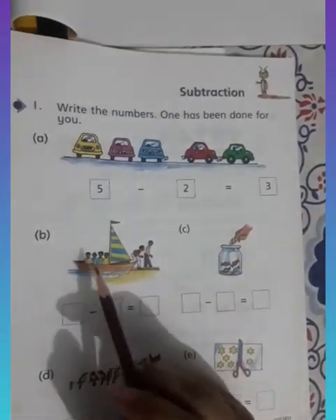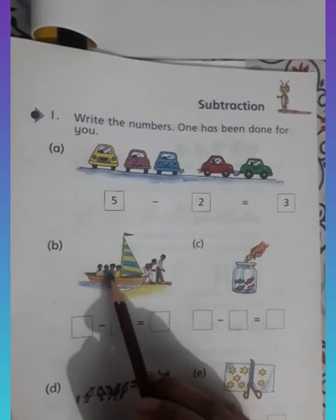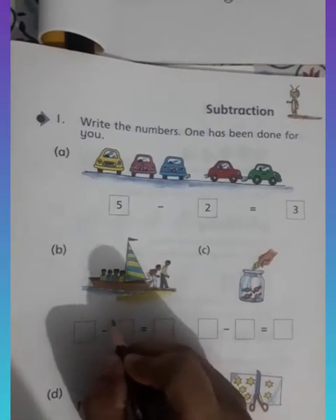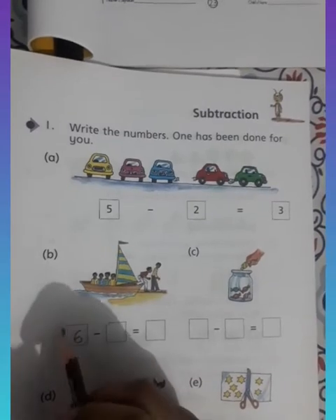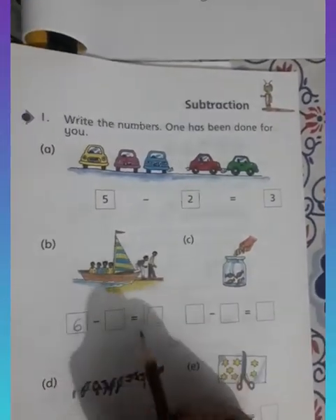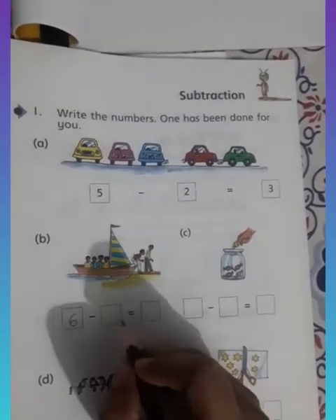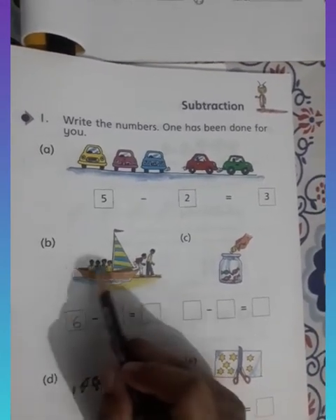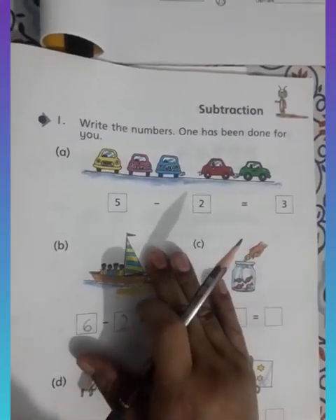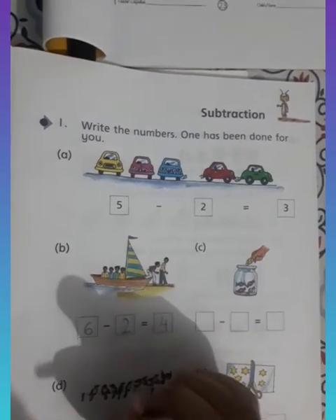Now let's do part B. How many men are there? One, two, three, four, five, six — so six men. Write six here. Make sure the big number, the total number, comes first. How many men or boys are going? Two boys are going, so six minus two. Two are gone — how many are left? One, two, three, four. Six minus two is four.